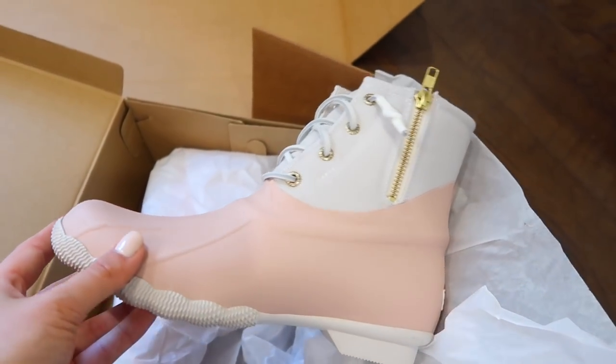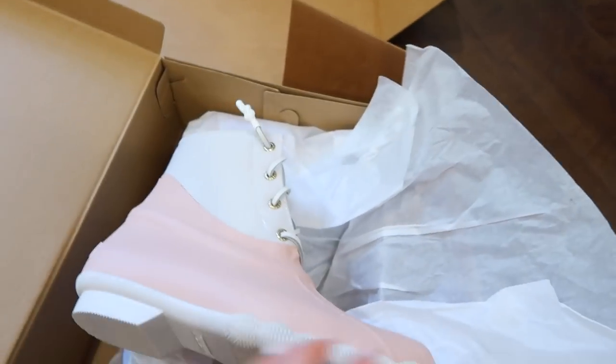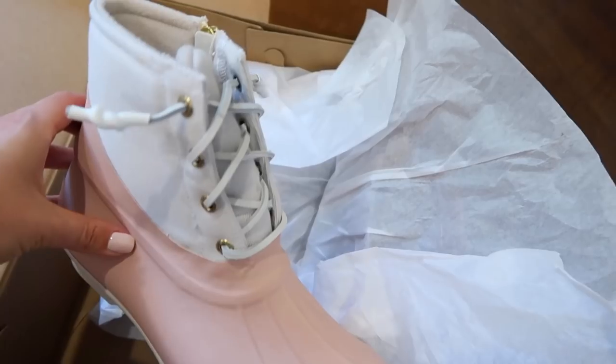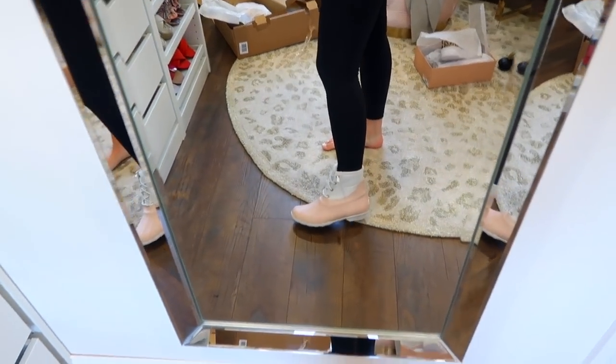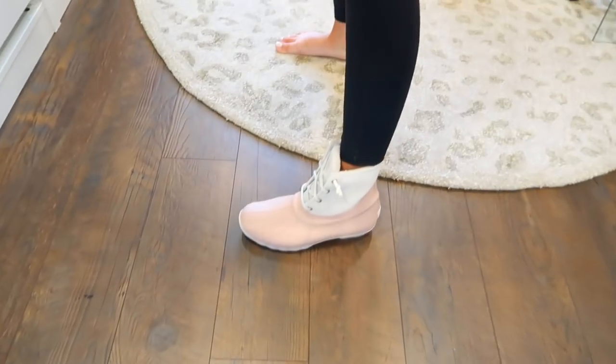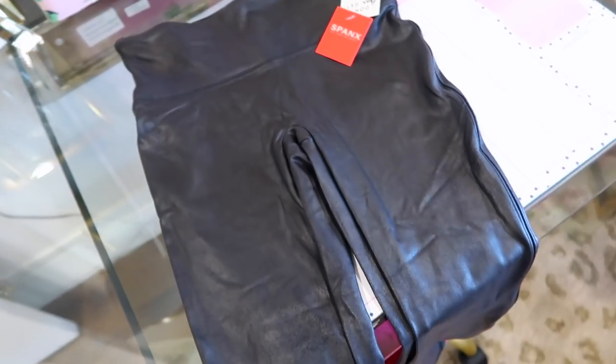The last pair is Sperry boots, and I got these in a size eight. It said go with your full size. I almost always get an eight and a half, so I'll put these on real quick. Without socks on, I would say those are going to work out really well.